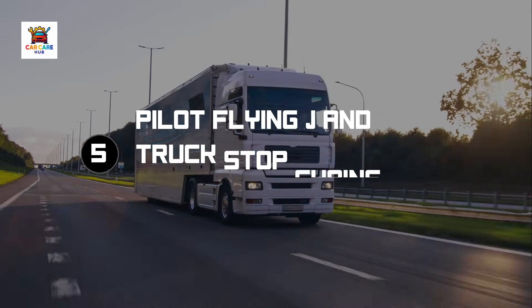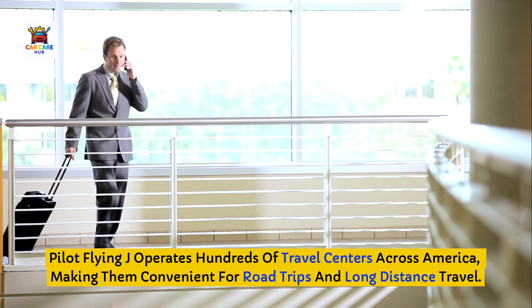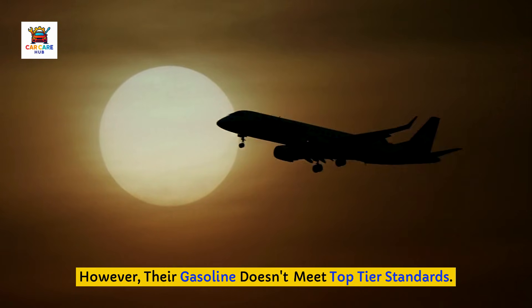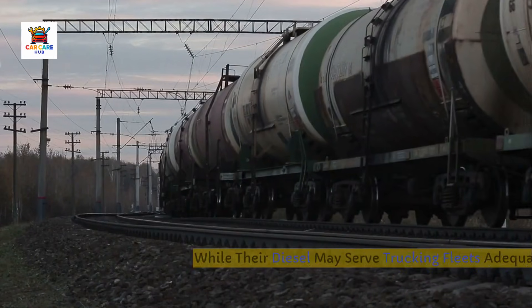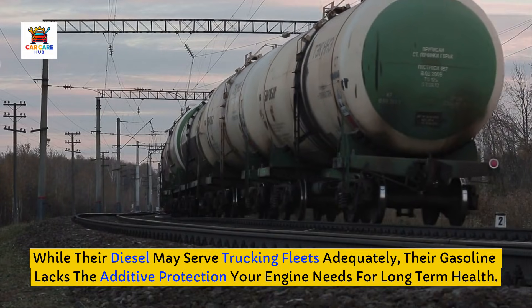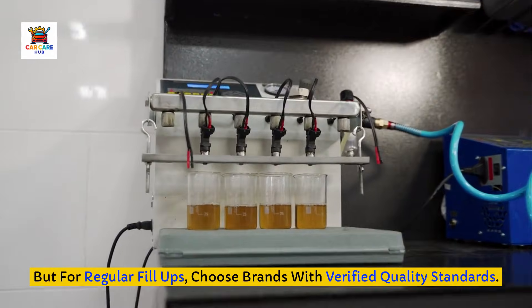Brand number five to avoid: Pilot Flying J and other truck stop chains. Pilot Flying J operates hundreds of travel centers across America, making them convenient for road trips and long-distance travel. However, their gasoline doesn't meet top-tier standards. Their business model focuses on volume sales to commercial truckers and travelers rather than premium fuel quality. While their diesel may serve trucking fleets adequately, their gasoline lacks the additive protection your engine needs for long-term health. If you're on a road trip and Pilot Flying J is your only option, it won't cause immediate damage — but for regular fill-ups, choose brands with verified quality standards.